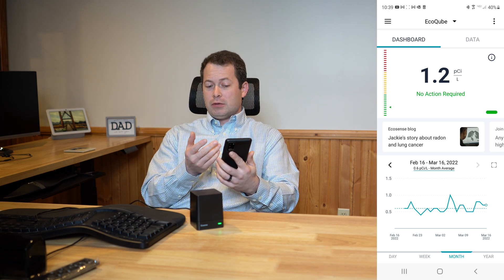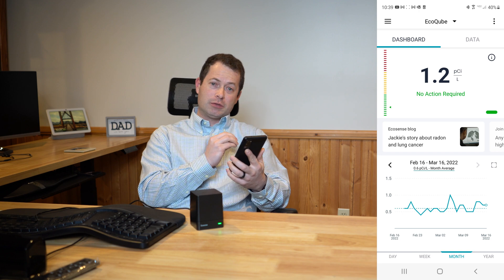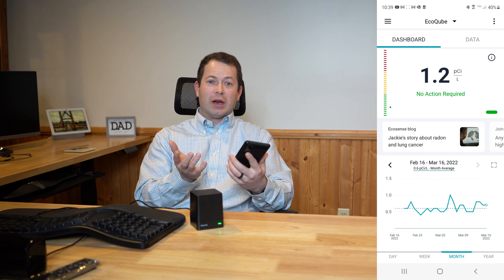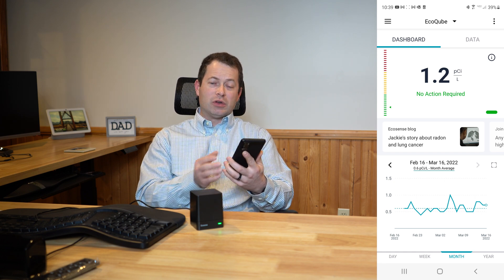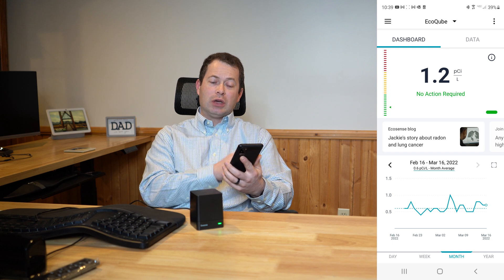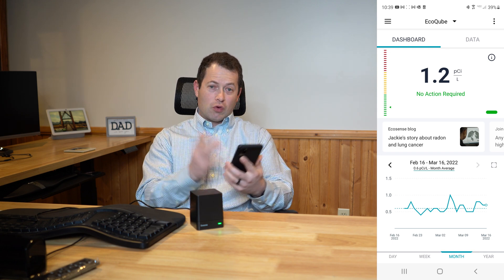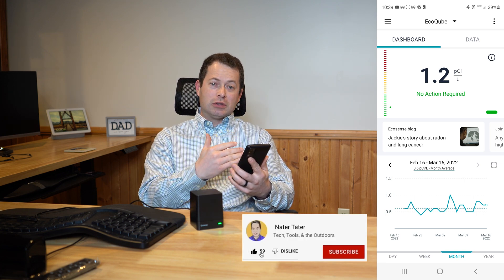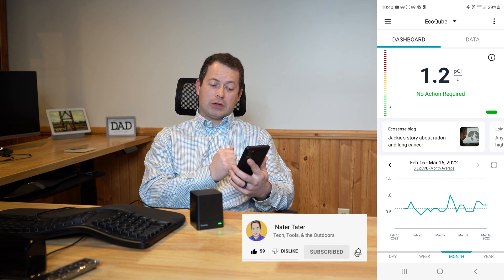The U.S. outdoor average is about 0.4 picocuries per liter, and indoor average is around 1.3 to 1.7 picocuries per liter — anywhere in that zone is considered normal and average. It's not until you get above 2 that you should consider doing something, and certainly above 4 you want to take action.